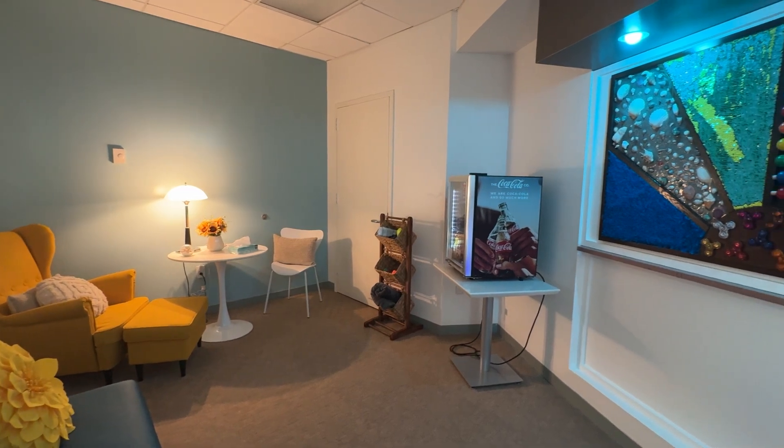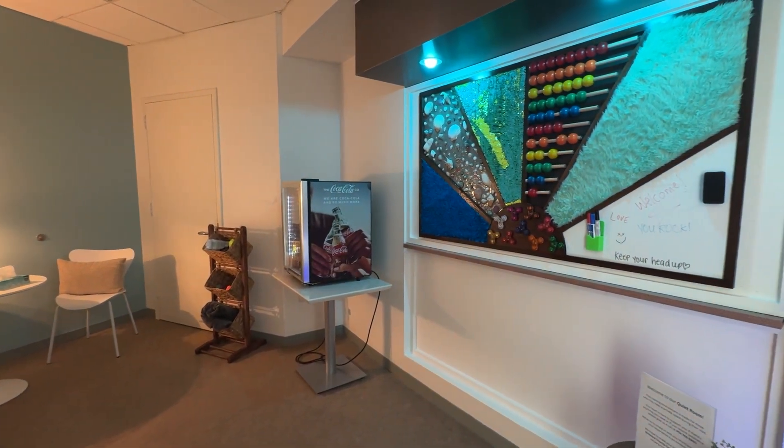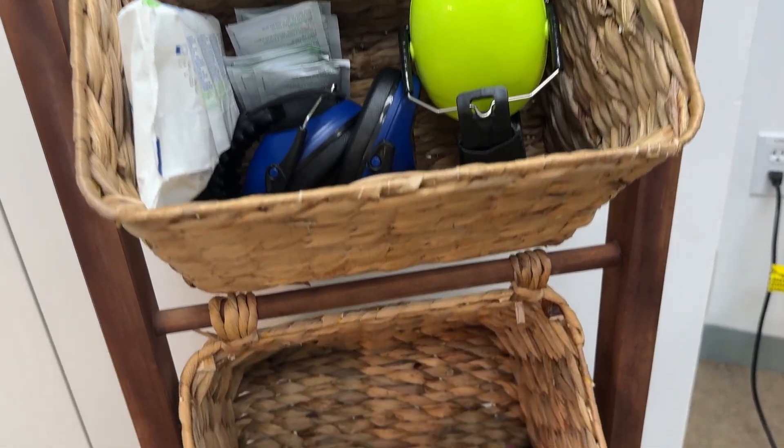We're the first convention center in North America to do it. However, it did start overseas in Europe and then it kind of made its way into America, and now it's here in Fort Lauderdale. So we're really excited to be the first one.